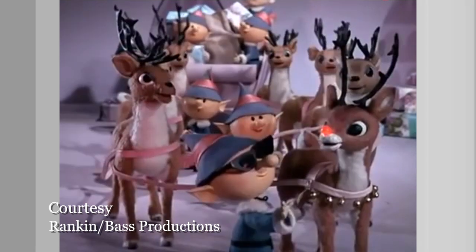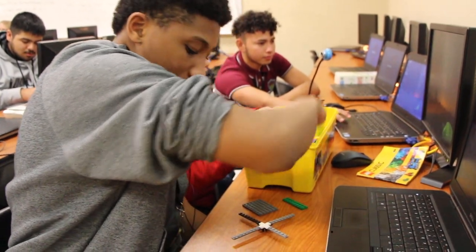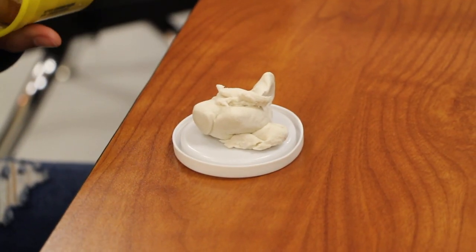Rudolph the Red-Nosed Reindeer is a stop-action film that most of us remember from 1964, but these animation students from Porter High School are learning the basics of this same art form using the newest technology. It's a skill that requires not only the artist to build something in clay or Legos,